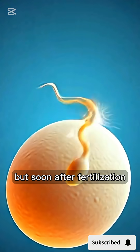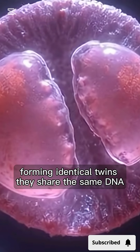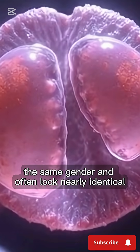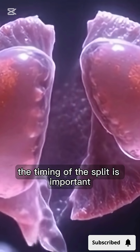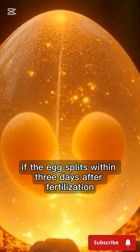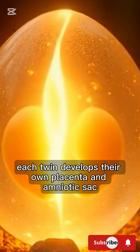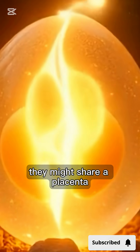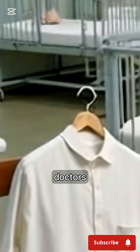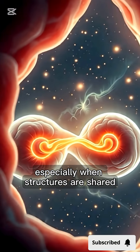Identical twins begin with just one egg and one sperm. But soon after fertilization, the zygote splits into two embryos, forming identical twins. They share the same DNA, the same gender, and often look nearly identical. The timing of the split is important. If the egg splits within three days after fertilization, each twin develops their own placenta and amniotic sac. If the split happens later, they might share a placenta, and sometimes even the same sac. Doctors pay close attention to identical twin pregnancies, especially when structures are shared.